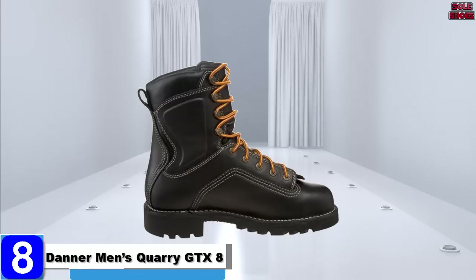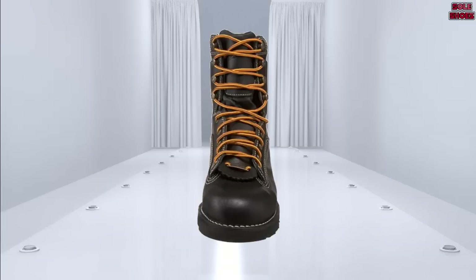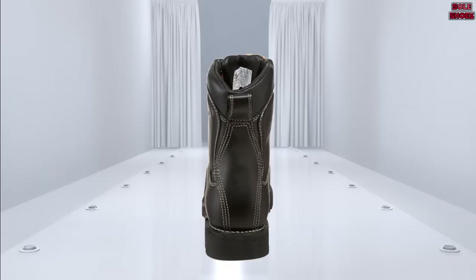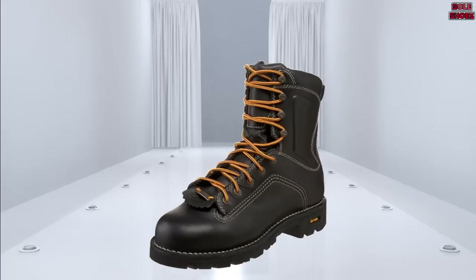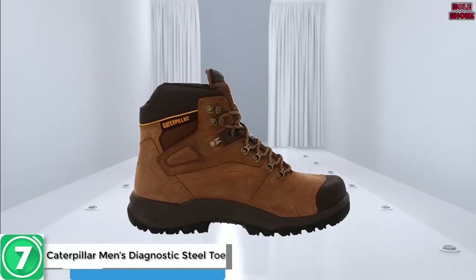Number 8: Daner Men's Quarry GTX 8-inch boot. Daner is probably the least well-known name on the list, but they make some very high quality work boots. Case in point: their men's Quarry line, made from triple-stitched full-grain leather. The Quarry GTX is a handcrafted boot built to last. Unlike most boots on the list, it's an 8-inch boot, so it may go up too high for some. However, the additional length offers extra ankle protection and more insulation, making it ideal as a winter boot. In terms of style, the black leather, white-stitched seams, and orange laces combine surprisingly well, giving the boots an elegant look that reflects their admittedly high price.